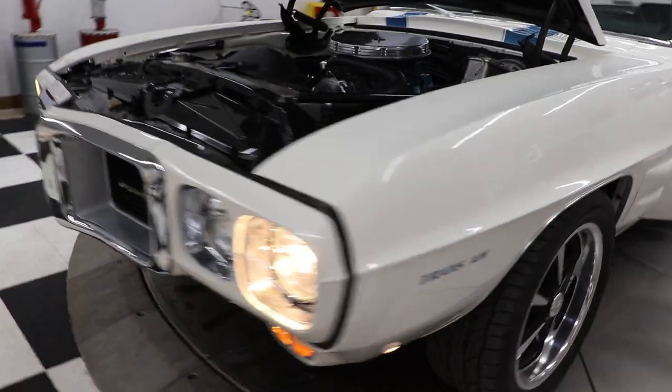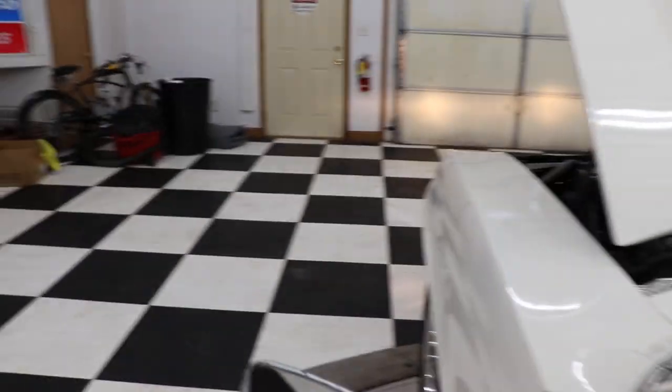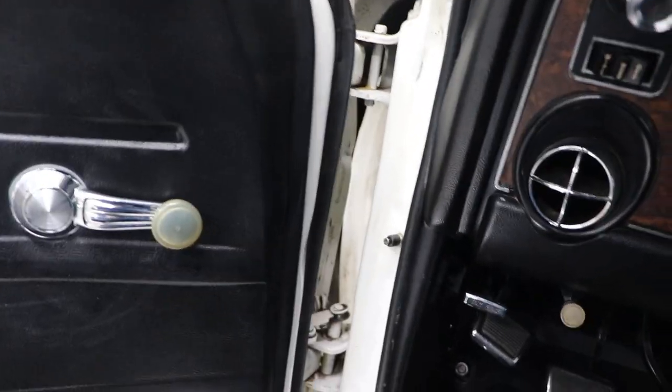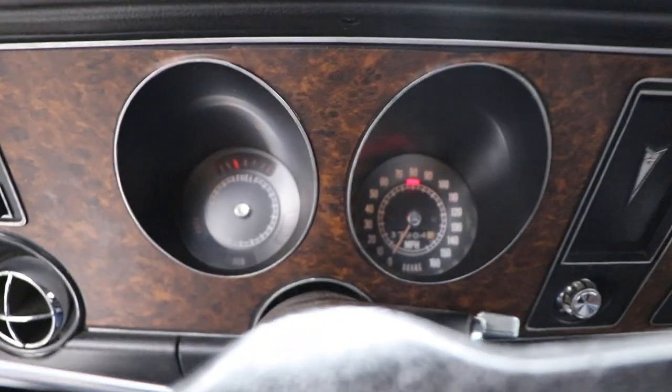Very, very nice 1969 Firebird Trans Am Tribute car. Left turn signal works, both headlights are working. Trying the other side — bright headlight indicator works too.